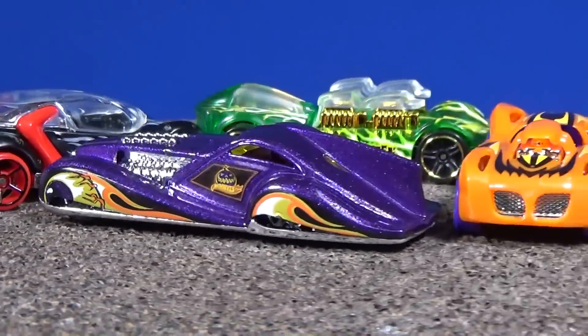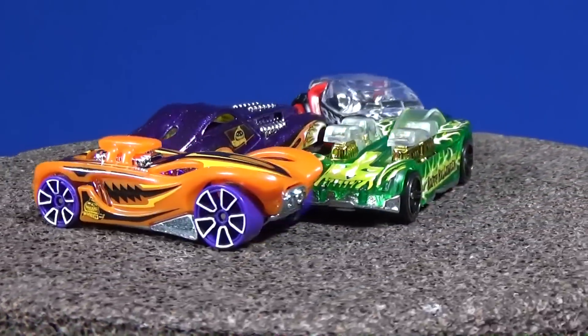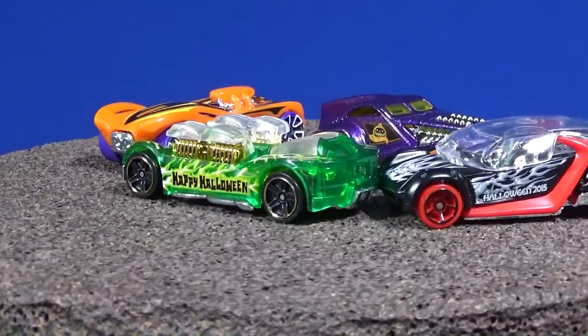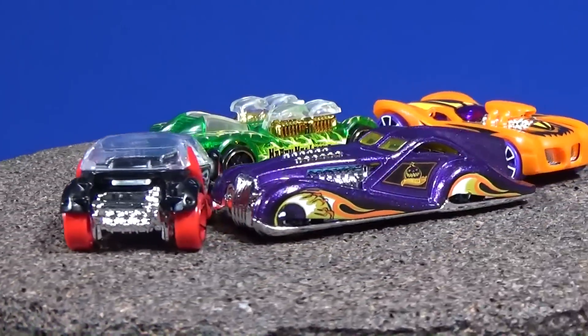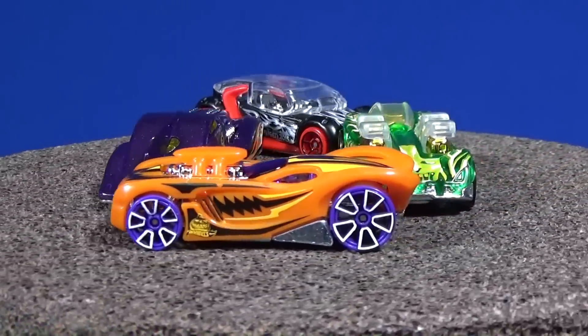Thanks a lot, Harold, for helping me get these and to share them with some of my viewers. Just passed 300,000 subscribers — thank you very much, everybody. I hope you're enjoying the hobby as much as I do. Happy collecting. Bye-bye.